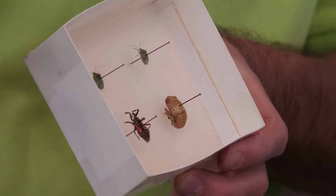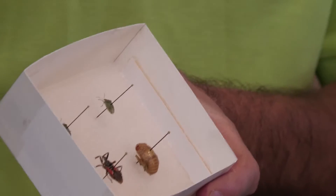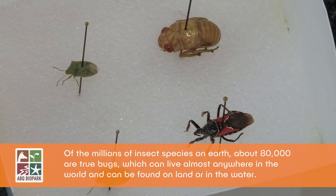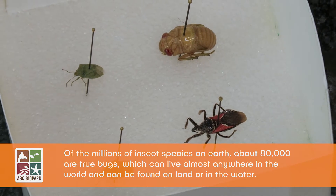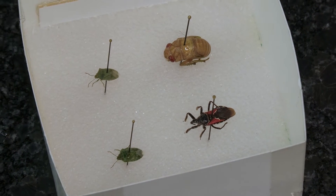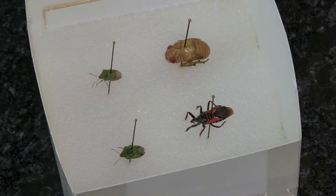And we have here a cicada nymph. I didn't have a lot of live specimens of some of the common true bugs at this time of year, but we do have a lot of specimens of true bugs we grow in the Bugarium here. A lot of them are actually aquatic, believe it or not, and next week we're going to be going into some of those live specimens.